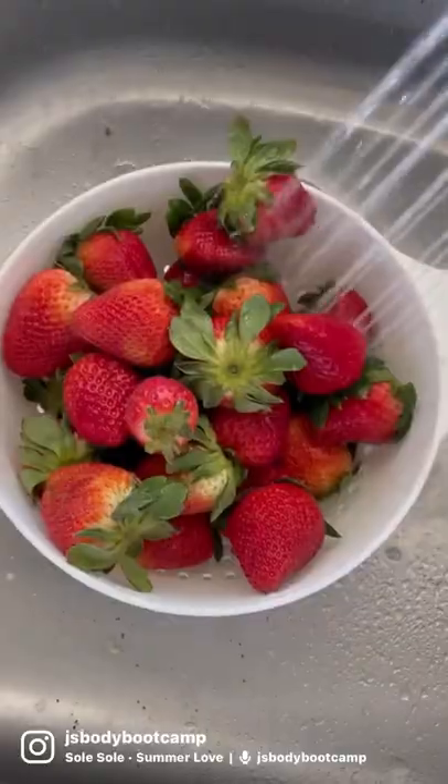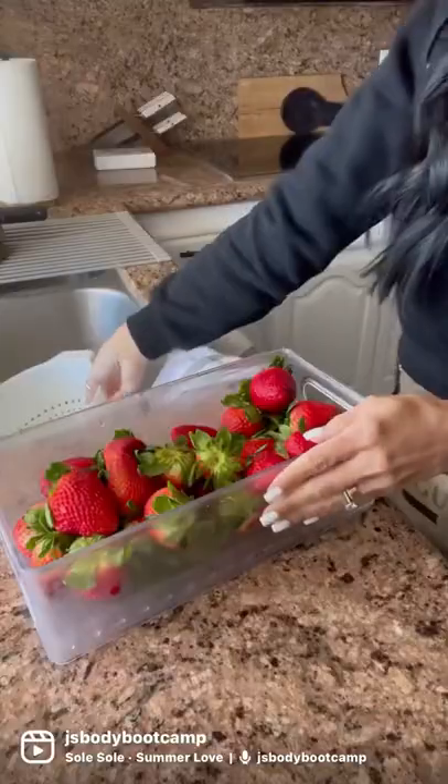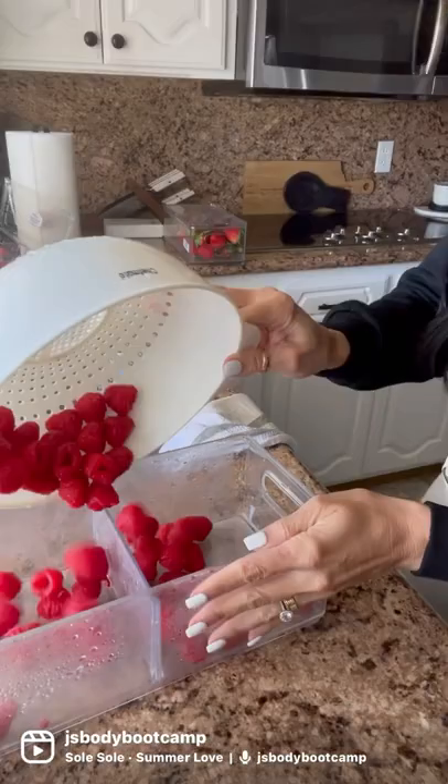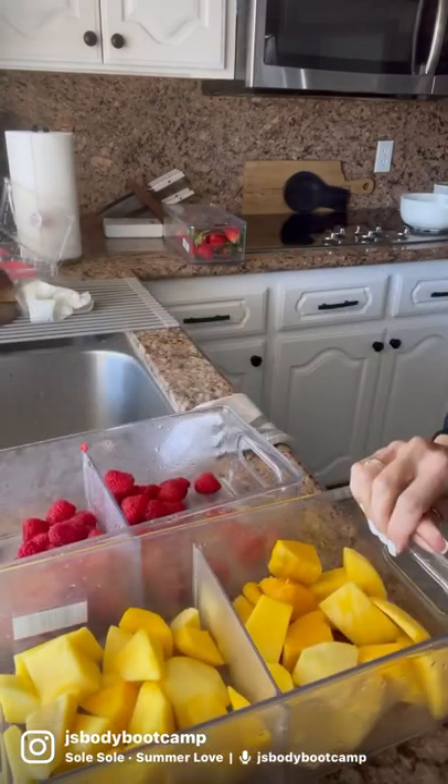What's up guys? Let's restock my fridge together. Every single week I restock my fridge. I like to keep tons of fresh washed fruit readily available at all times. This is what helps me stay on track and have a successful week.